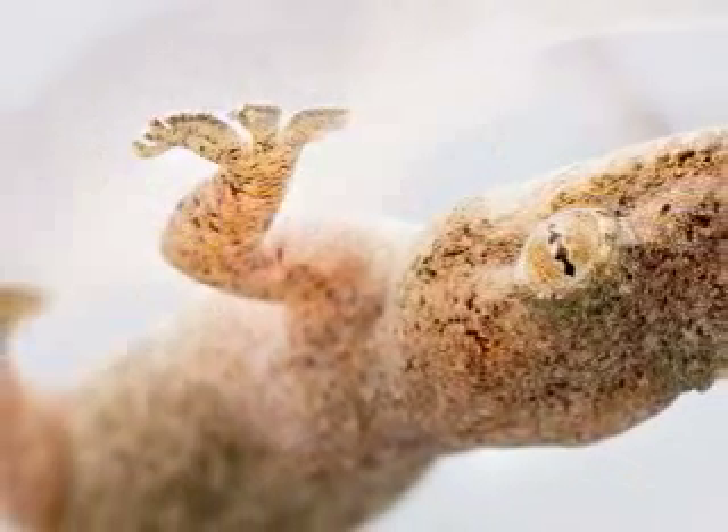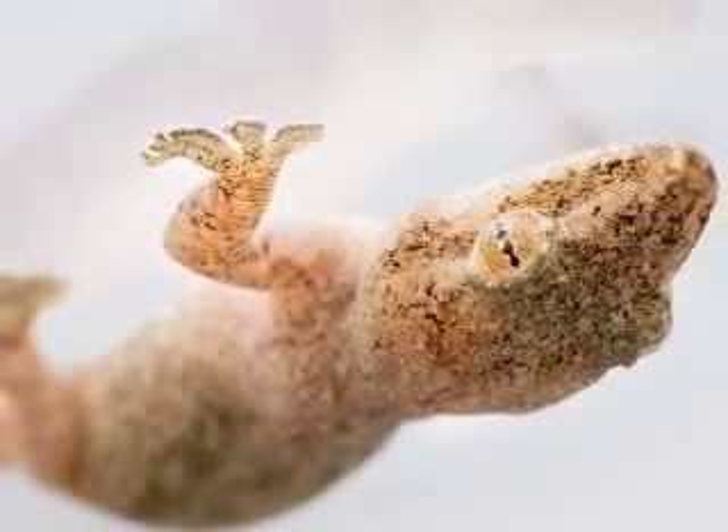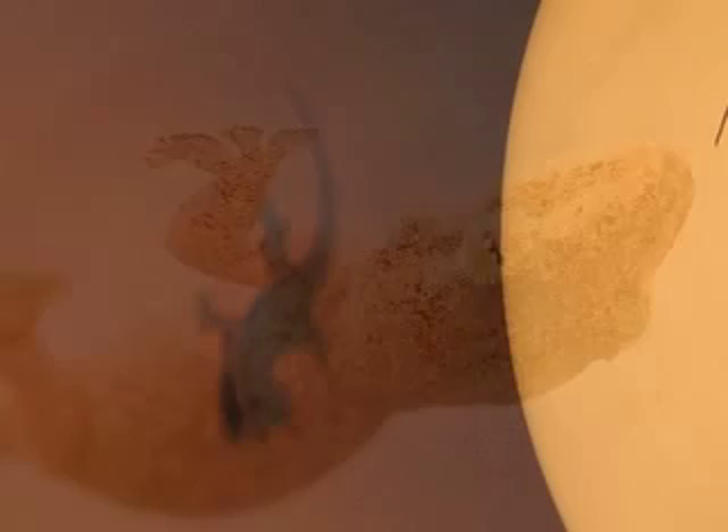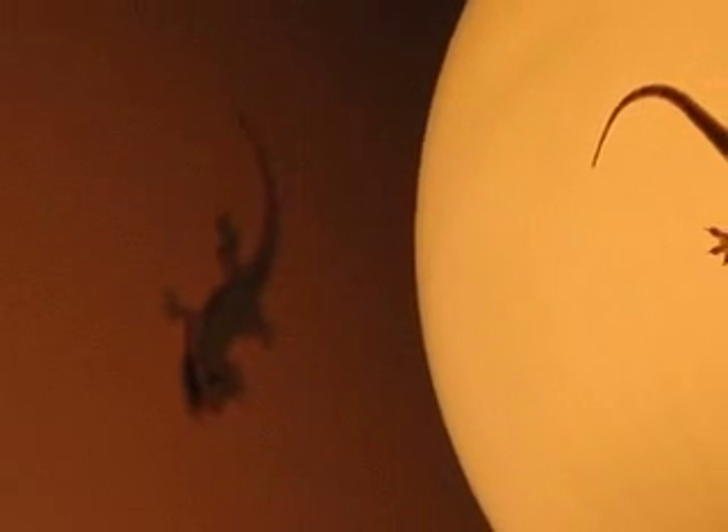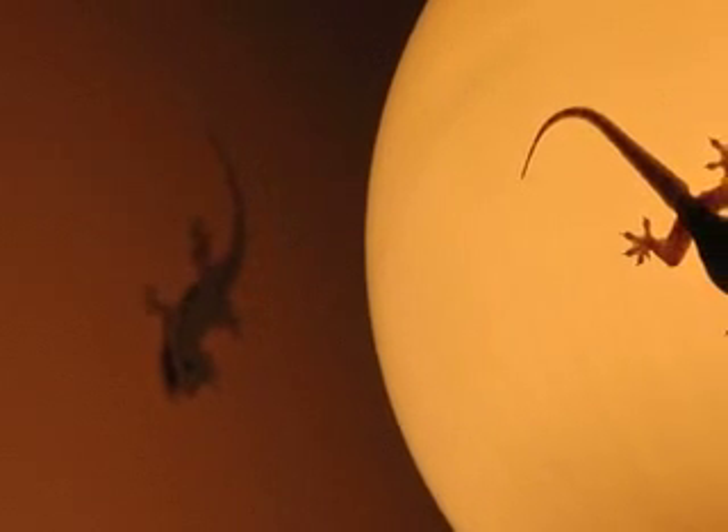For 75 years, scientists have been trying to figure out how the gecko can walk across a ceiling. Scientists ruled out suction, and then it was thought that perhaps the tiny hairs on its feet were able to grasp microscopic imperfections in the surface on which it walks.